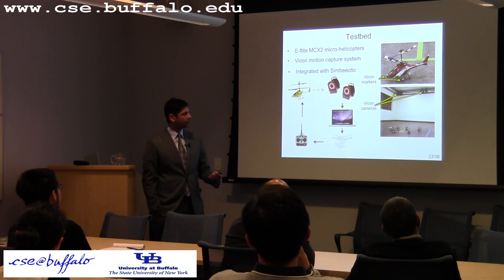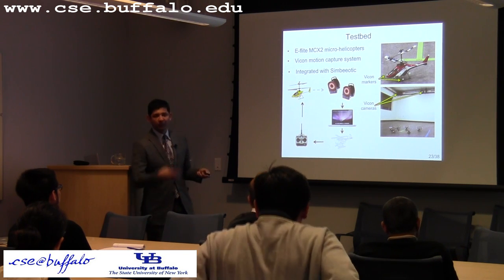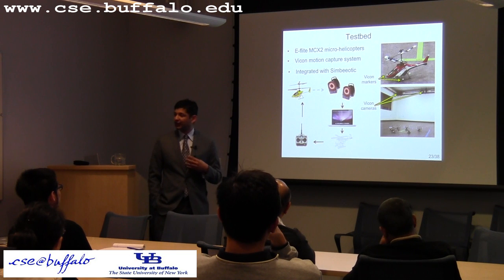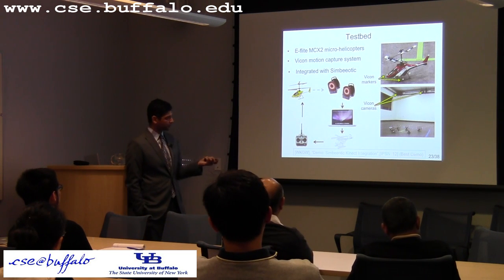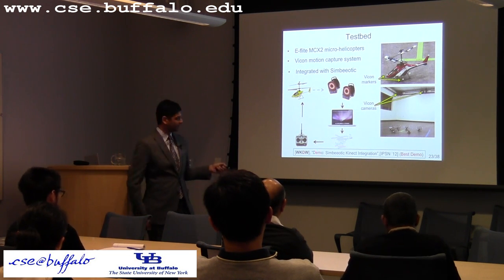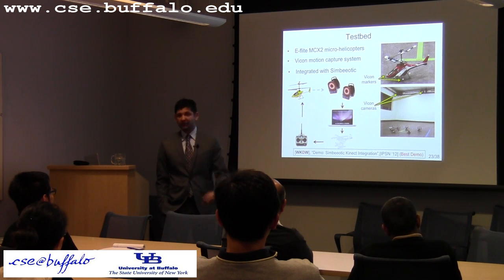This hardware-in-the-loop setup lets you fly helicopters in the real world while they fly in a virtual world in Symbiotic, and you can attach virtual sensors to them. Because the Vicon system is expensive, we also demonstrated using Microsoft Kinect sensors as the localization mechanism, showing the setup does not depend on Vicon — any localization mechanism that can tell the MAV which region it is in will work.